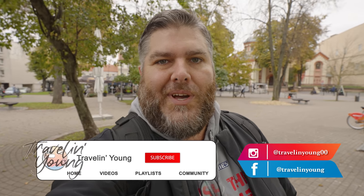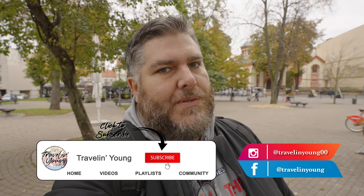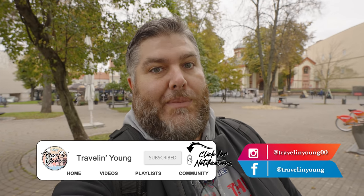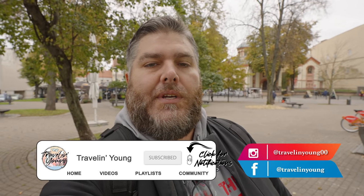Hello and welcome to this Friday's Traveling Young, and it's just me yet again. I've been going on these little mini adventures by myself. This time in Vilnius, Lithuania. I came here as part of the flag video that I worked on, to see the painting about the Danish flag falling from the sky.